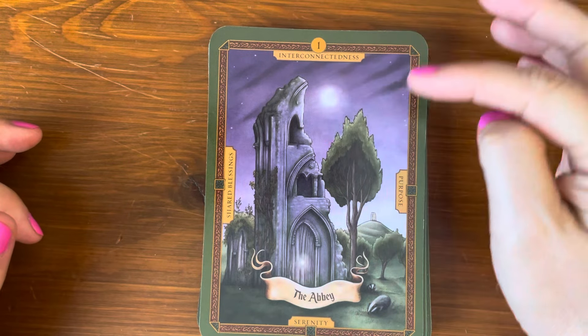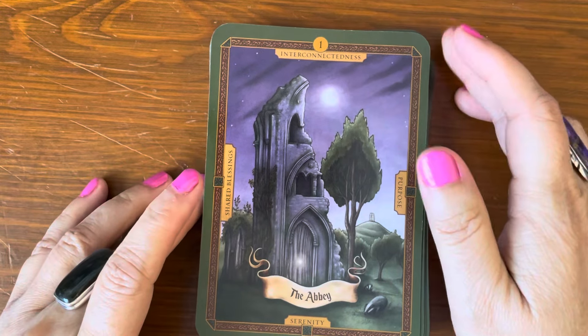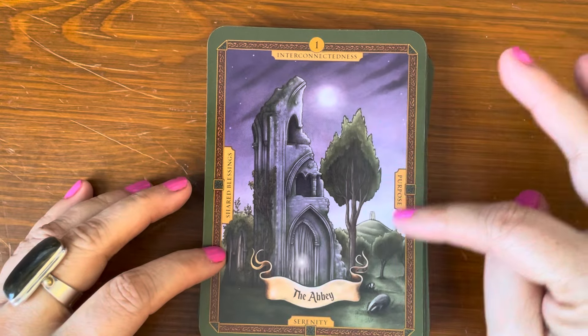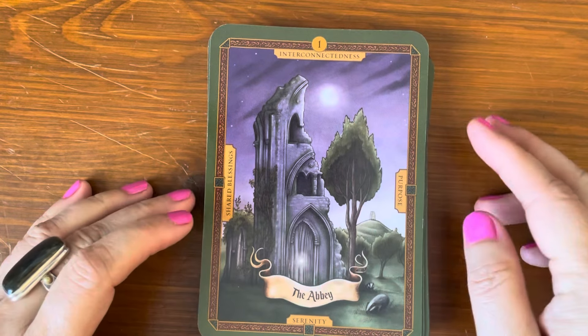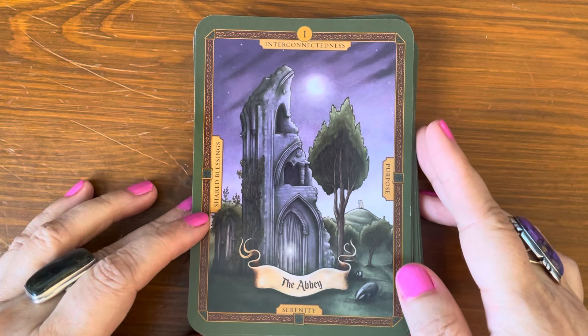There is a green border followed by a brown-gold border. The cards are numbered at the top, have a main title, a description, and then four keywords — top, bottom, and on the sides. I'm not going to read all of the keywords but I will read the main title of each card.